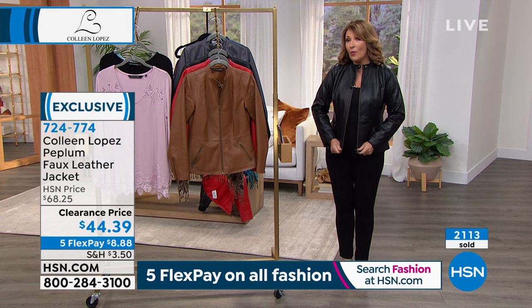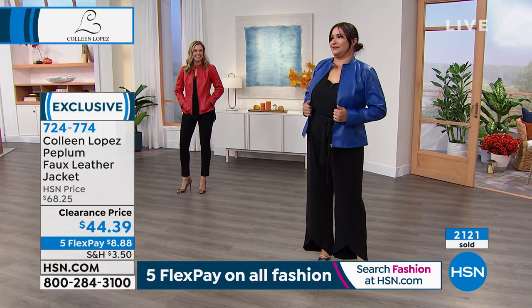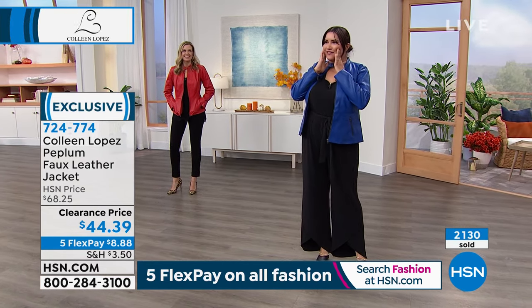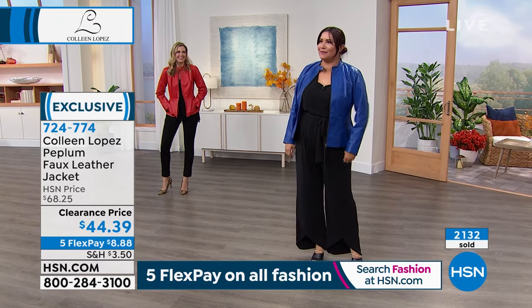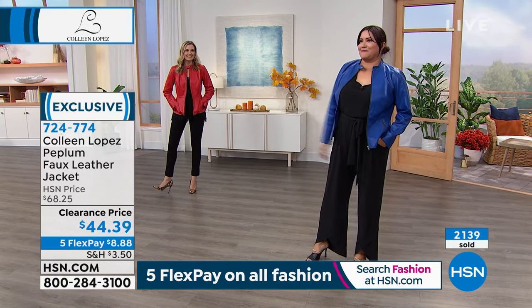Ladies, this was so much fun today. Thank you all. My cheeks hurt from laughing so much. When do you leave on your surprise vacation? End of September.